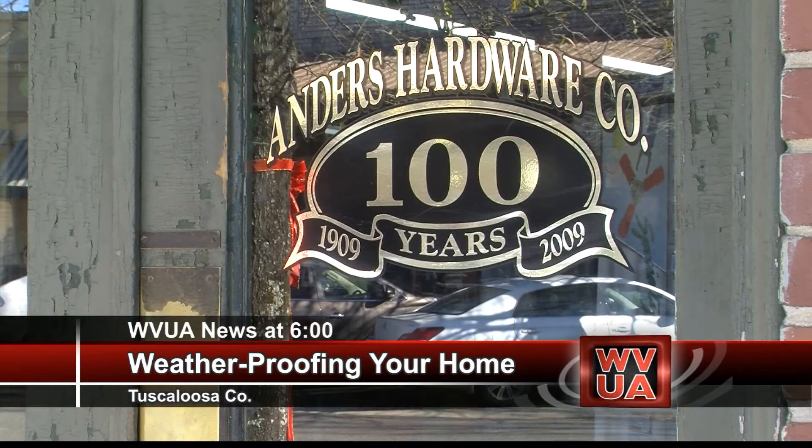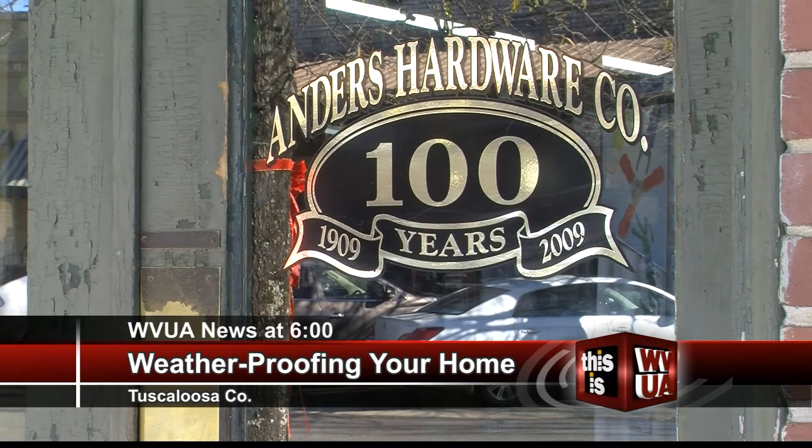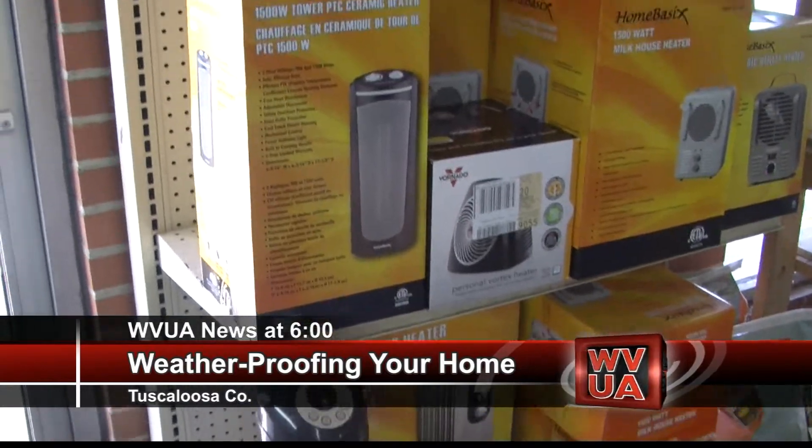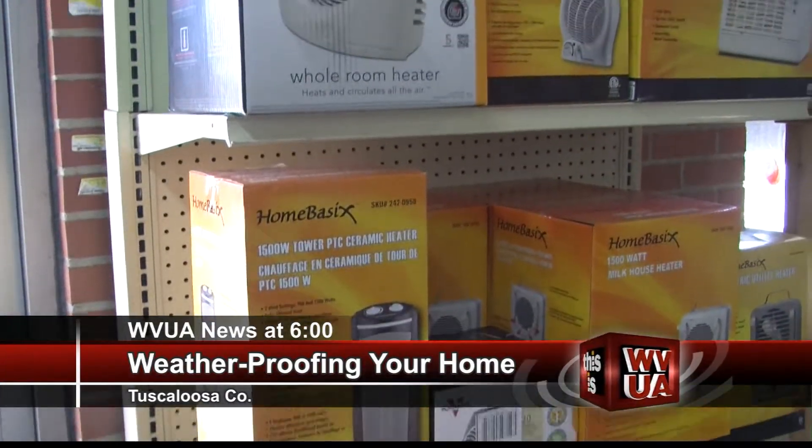Justin Irvin with Anders Hardware says weatherproofing isn't just for the exterior of your home. It's more efficient to heat yourself comfortably than to heat the entire home where you're not going to be spending most of your time.